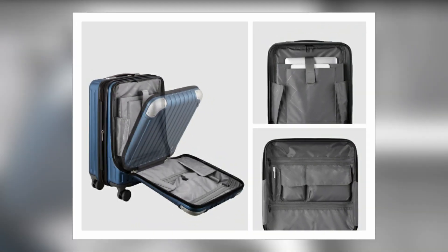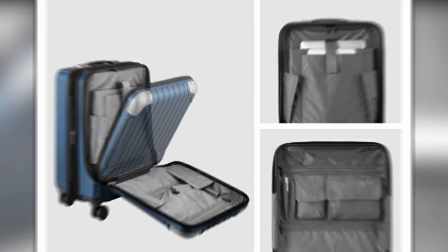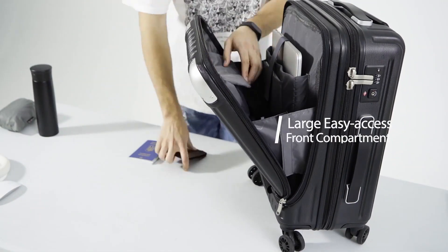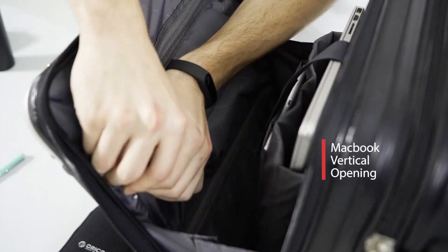Inside, you'll find cross-straps, dividers, and multiple pockets, keeping everything organized. The expandable design gives you an extra six liters of packing space, from 36L to 42L.